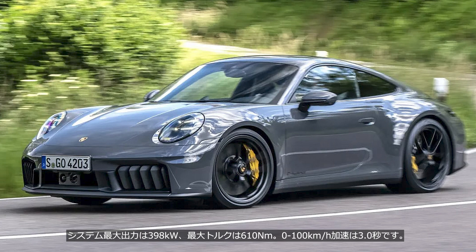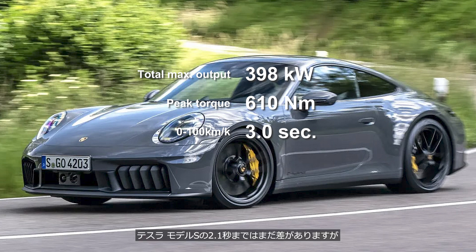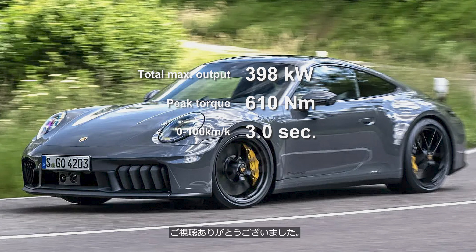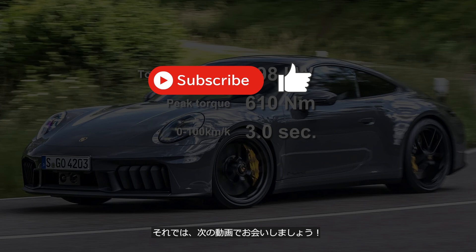The system's maximum output is 398 kW, with a peak torque of 610 Nm, and it accelerates from 0 to 100 km per hour in 3.0 seconds. Although there is still a gap compared to the Tesla Model S's 2.1 second time, if an enhanced T-Hybrid system is introduced in models like the 911 Turbo or GT3 in the near future, that gap will undoubtedly narrow. If you enjoyed this video, please consider subscribing to the channel. We'll see you in the next video.